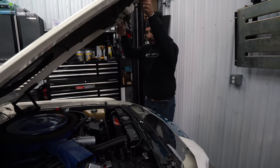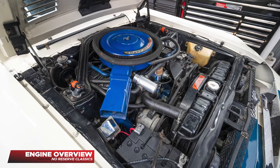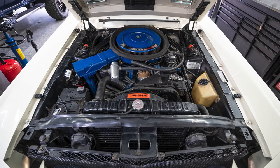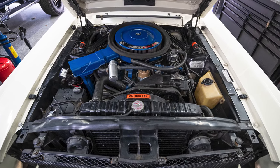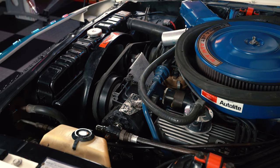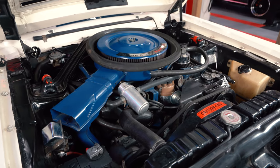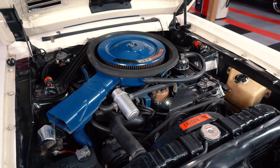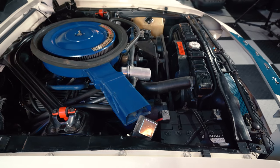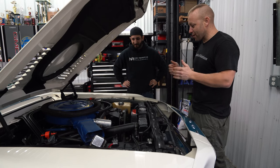All right, let's see where the power plant is. There's only like two inches of room in there — truly shoehorned in. A few things I see: the smog is still on there. We've got air conditioning, power steering — it's fully loaded. Fully loaded, and it makes it hard to access the spark plugs. This is truly fully decked out.